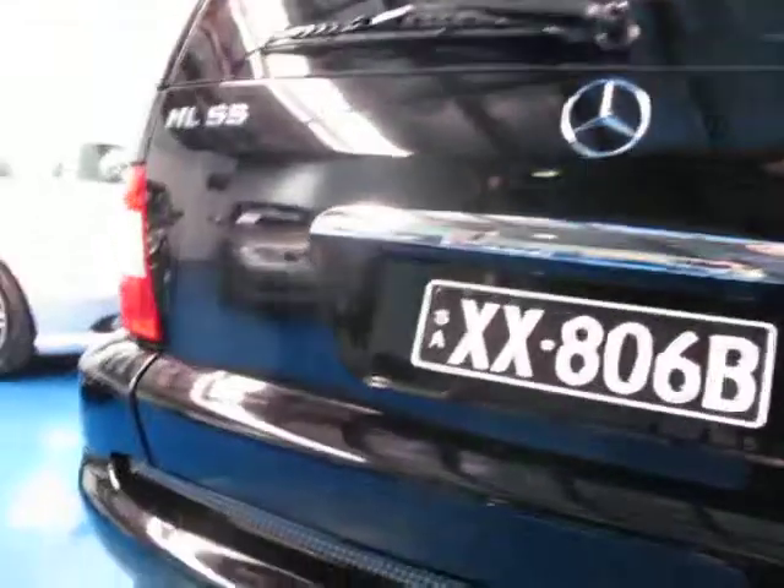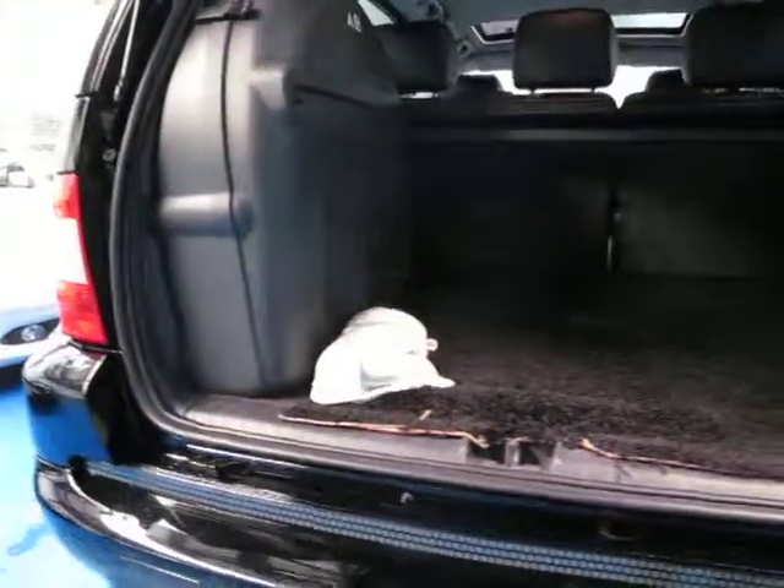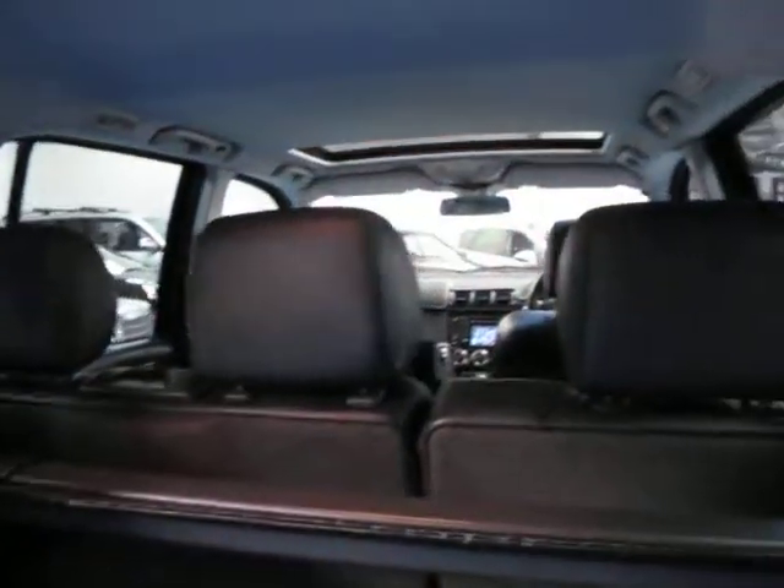He said he never really used the tow bar — he took a box trailer to the tip a couple of times, and that was about it. But yeah, it really is in incredible condition. The tongue's actually in here. All the leather is in incredible condition. You've got your spare wheel in the back there as well.